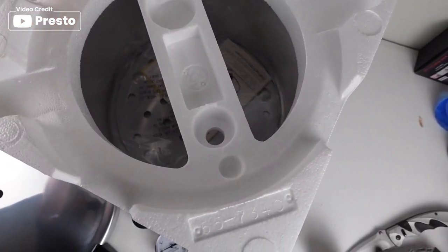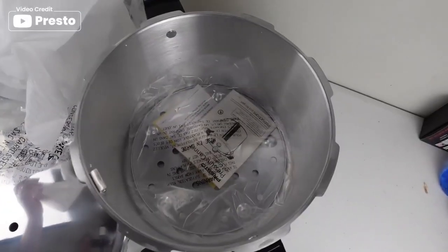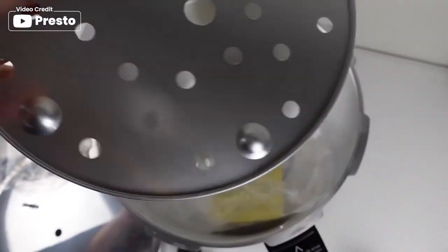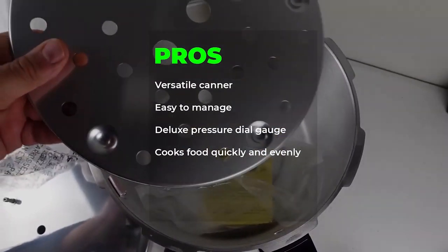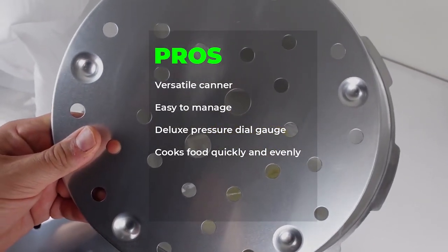This versatile canner also doubles as a boiling water canner for fruits, jams, jellies, pickles, and salsa in half-pint and pint jars. Made of durable heavy gauge aluminum, this cooker heats quickly and evenly. Pros: versatile canner, easy-to-manage, deluxe pressure dial gauge, cooks food quickly and evenly.